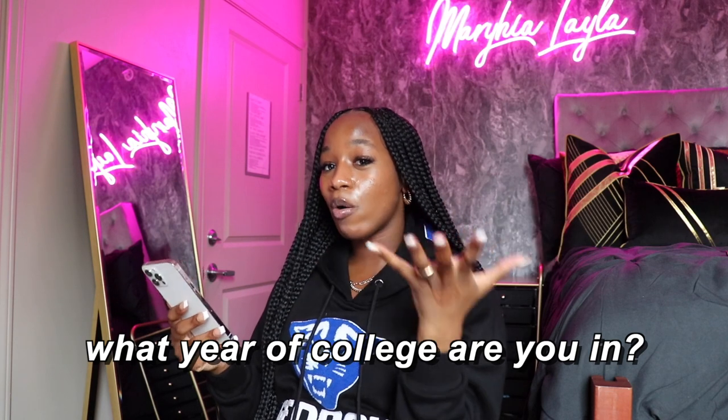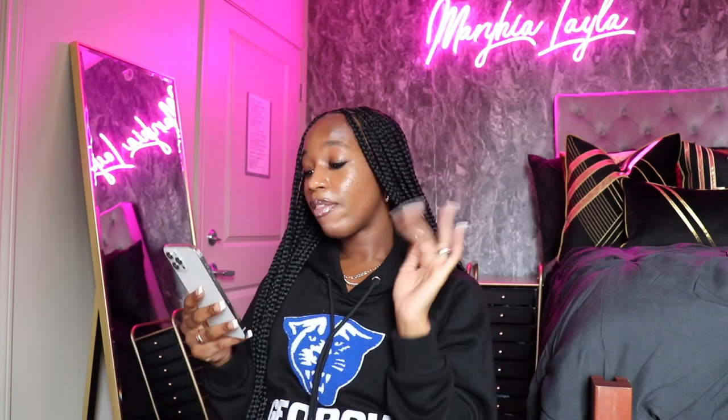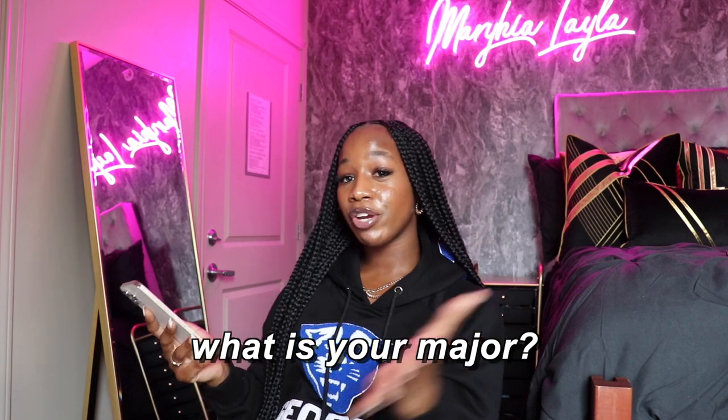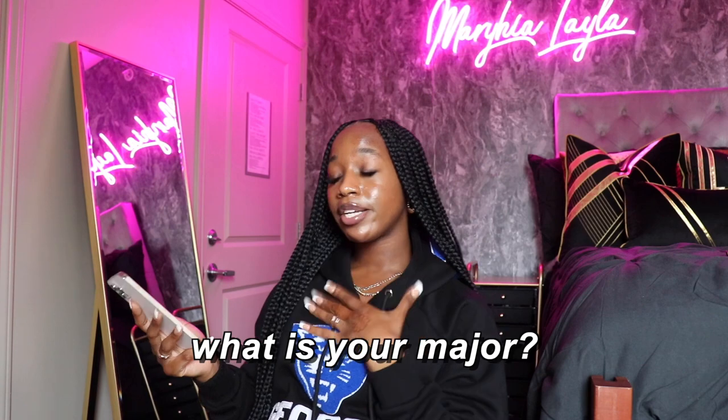I'm excited, y'all. I've always wanted to come here, so I'm super glad I was able to get the chance to do that. And the most asked question is what is my major? For my dream career, I would need a Bachelor of Science degree, more specifically in chemistry or biology — me personally, I'm doing biology. Don't forget to give this video a thumbs up and subscribe to my channel down below, and let's get into this dorm tour.